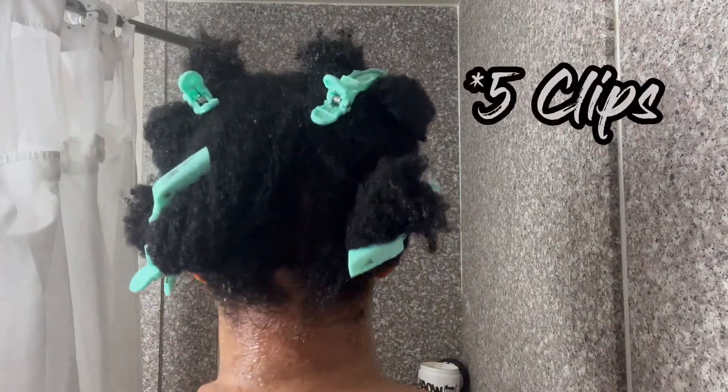I section my hair off into typically four to six sections — really however many clips I can find, y'all know me. This time I used about six clips, so the parts are not cute but they do what they need to do.